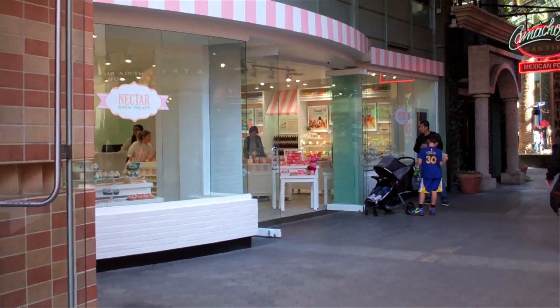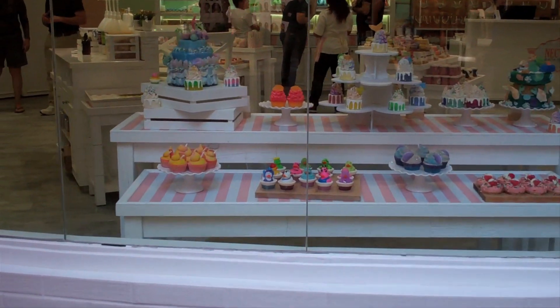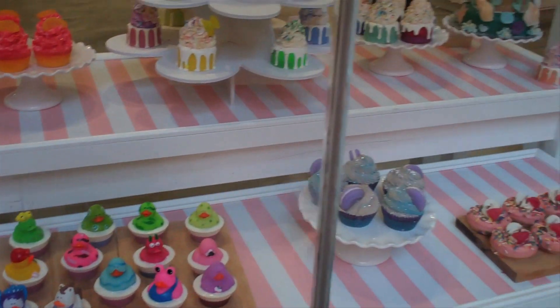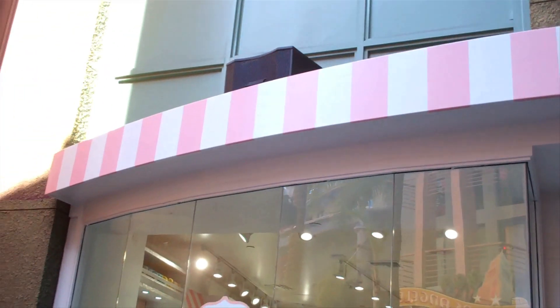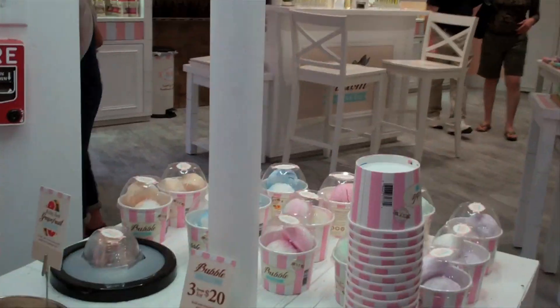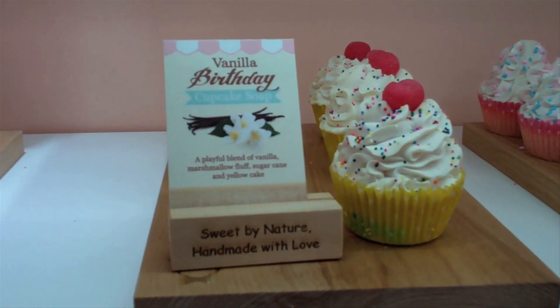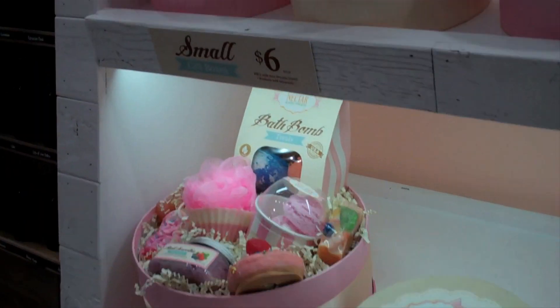Look what's open — it's Nectar Bath Treats. They are open for business. This used to be the Magnet Max store. It just opened very recently, within this last week, because last week the walls were still here. It smells really good in here. If YouTube had smell-a-vision right now, there would be sensory overload with the smells in here. It smells amazing. The products are made to look like treats — things you put in the bathtub.